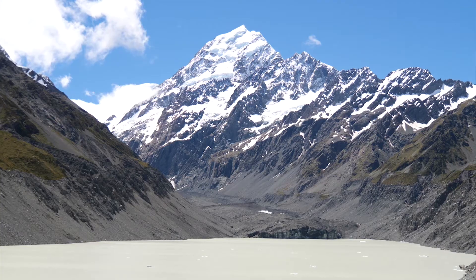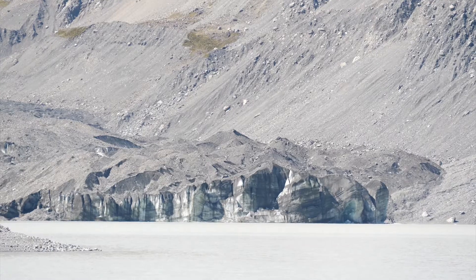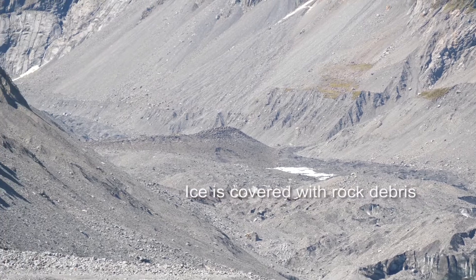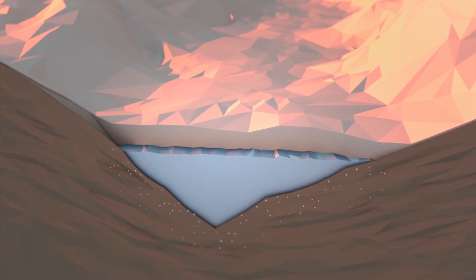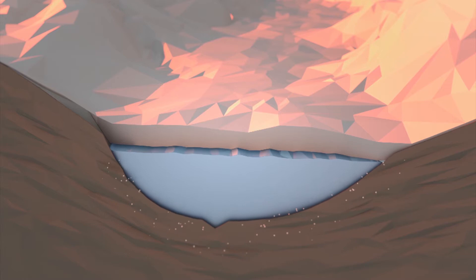We've come up to the Hooker Lake, which is one of New Zealand's most spectacular walks. This valley has been created by the Hooker Glacier. A great glacier like this would have had hundreds of metres of ice, and all of that weight bearing down on the valley floor means it is carving off and breaking off chunks of rock and dragging them along, so that they act like a rasp and even accelerate the erosion going on.